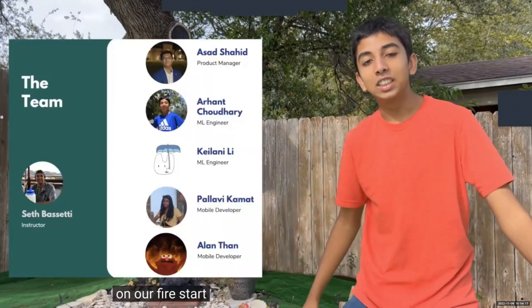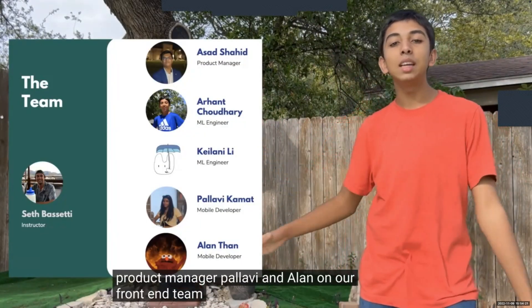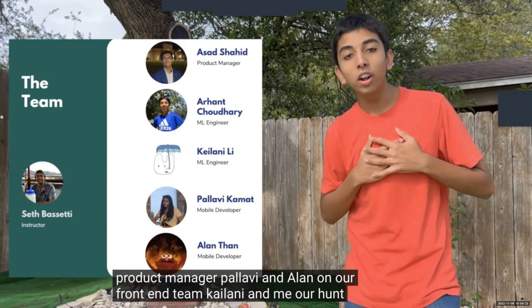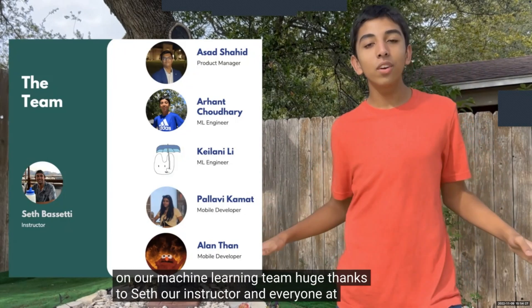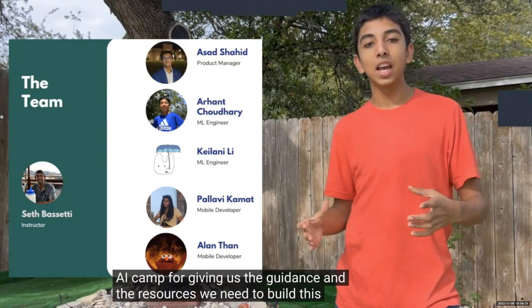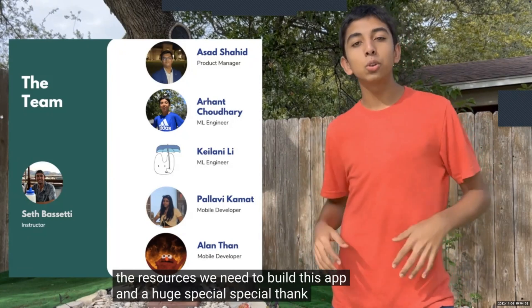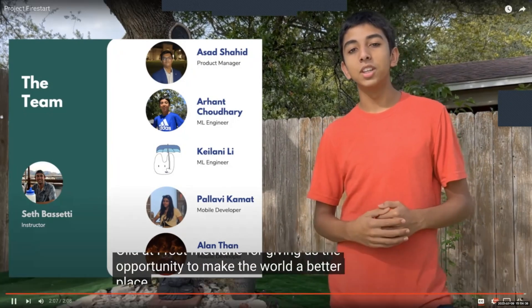On our Firestarter team we have Assad as our product manager, Pallavi and Alan on our front-end team, Kehlani and Arhan on our machine learning team. Huge thanks to Seth our instructor and everyone at AI Camp for giving us the guidance and resources we needed to build this app, and a special thank you to Olia at Frost Methane for giving us the opportunity to make the world a better place.